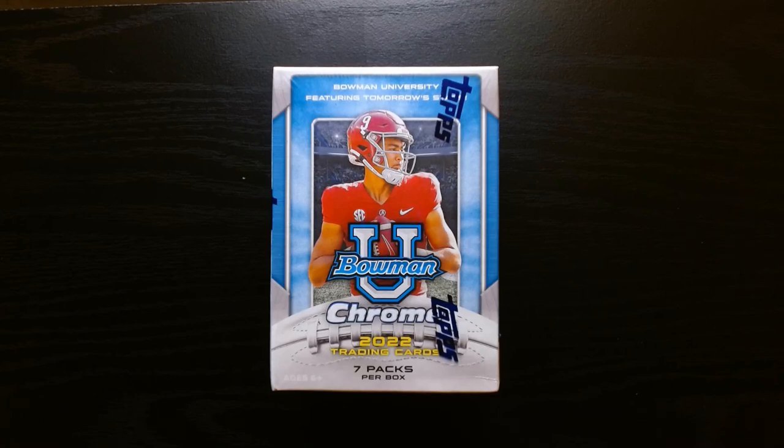Here we go with some football. The season already started this past Sunday and I had this blaster that I ordered online — this Bowman U Chrome. It's 2022, but here you can actually pull Caleb Williams, which I did once. I think last year I pulled a Caleb parallel from one of these boxes. So we're going to reminisce and go back in and see if we can pull more of those rookies that are now rookies, but back then were just other college players.